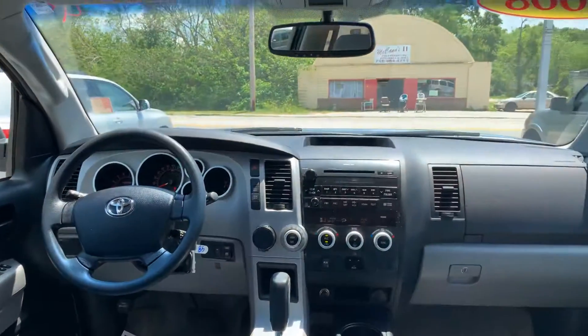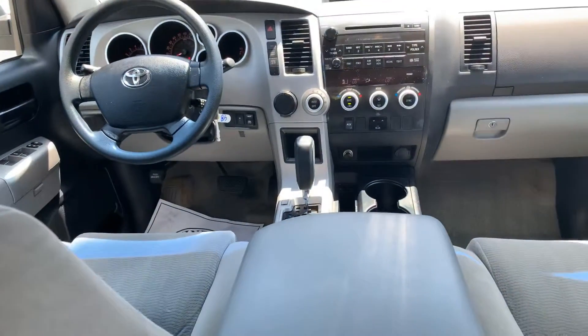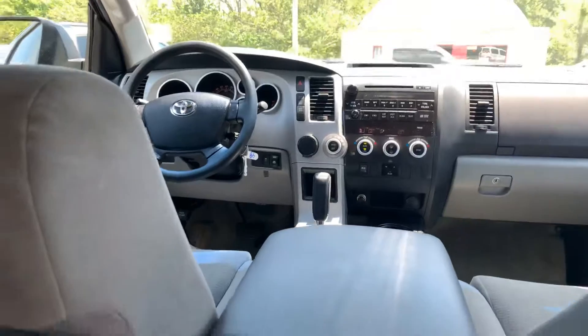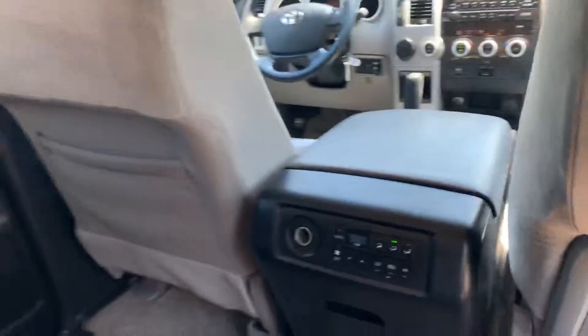You also have your HomeLink for your garage doors on your auto-dimming rearview mirror, and just over 115,000 miles. You have your rear climate control as well on the back of the console.